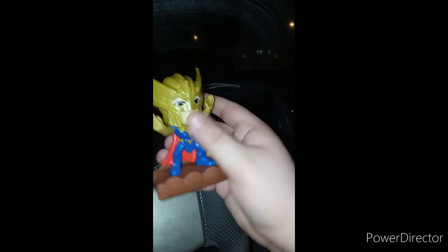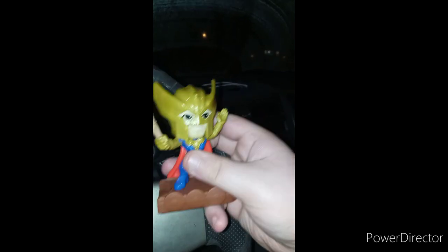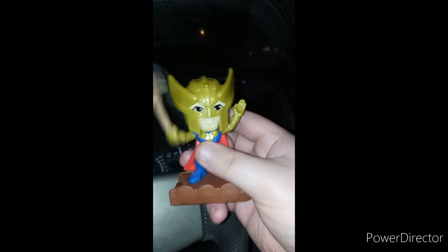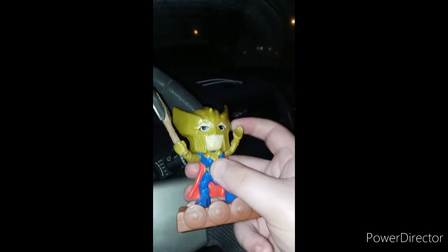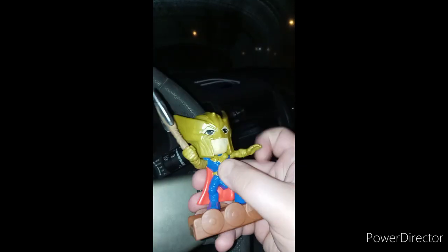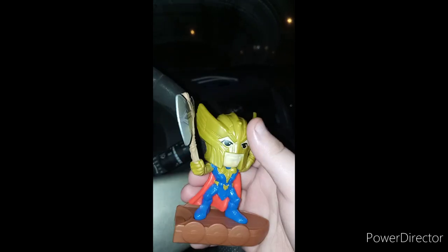I found that really neat. So this is the button, and this is what he does. This one moves up and down for the gimmick, and the other is just an articulation feature — which you don't really see in Happy Meal toys that much anymore, because of choking hazard concerns.